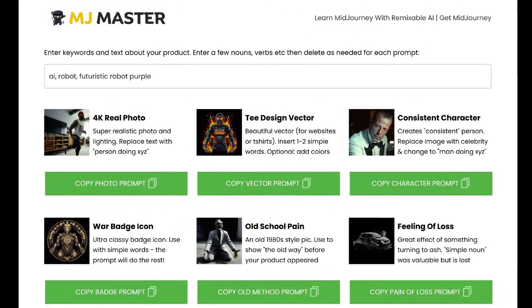Next, we have MJ Master, which is a Midjourney tool that gives you a whole range of stunning images, graphics, photos, and vectors that you can use on your website or in your videos. These are all images that I use on all of my sites, all of my videos, all of my creatives and banners to make money using Midjourney. I'm going to give you all of my best prompts here.